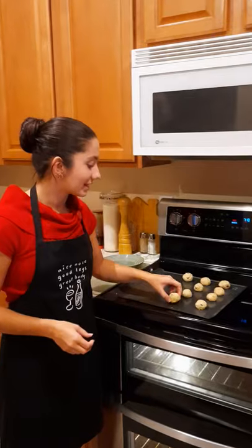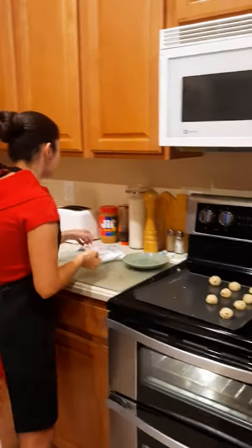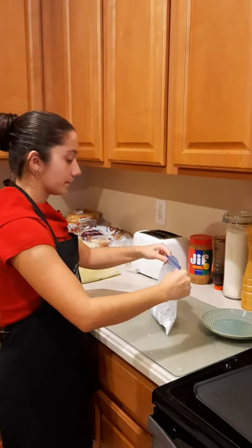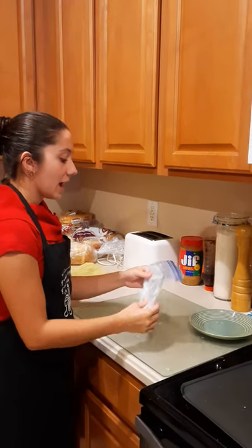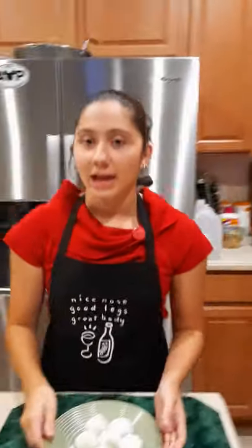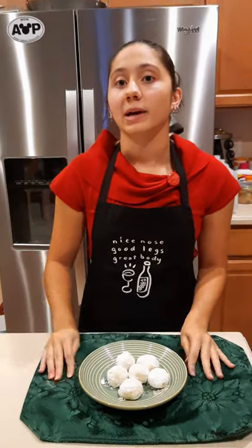Here are the cookies — you can see they have that nice light golden bottom. We're going to put the cookie in the powdered sugar and maneuver it around while it's still warm so that the sugar will melt and stick to the cookie. Then we're going to take the cookie out and put it on a plate, and here's the finished product.